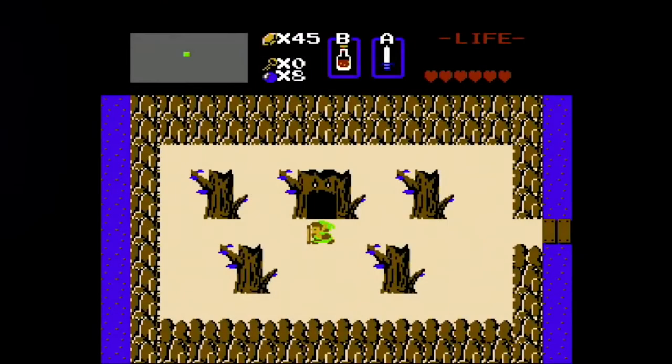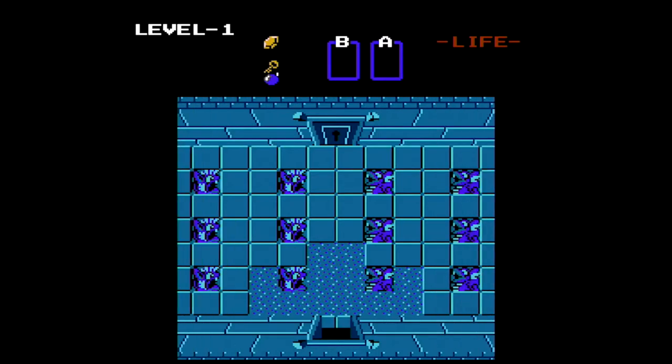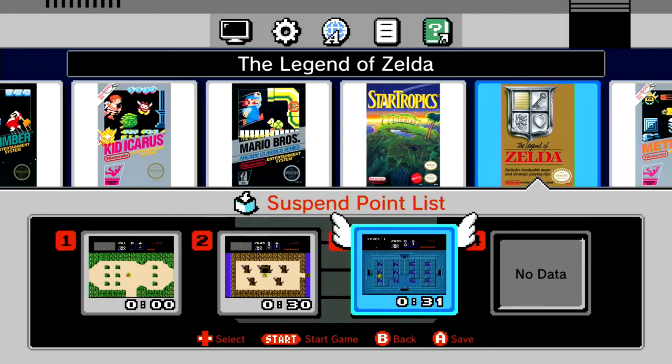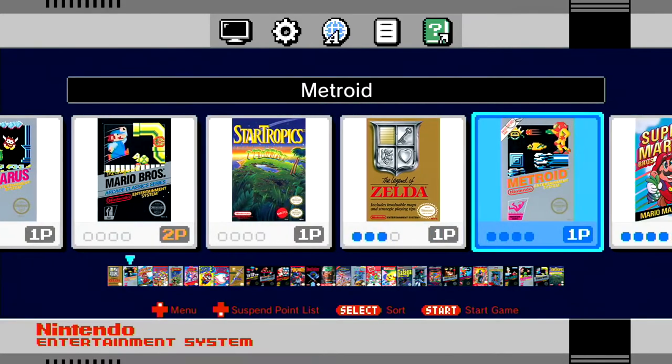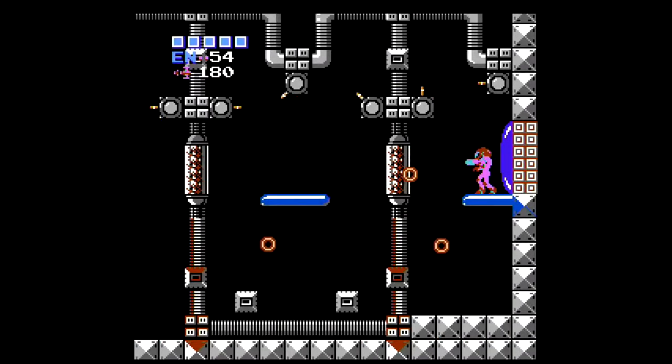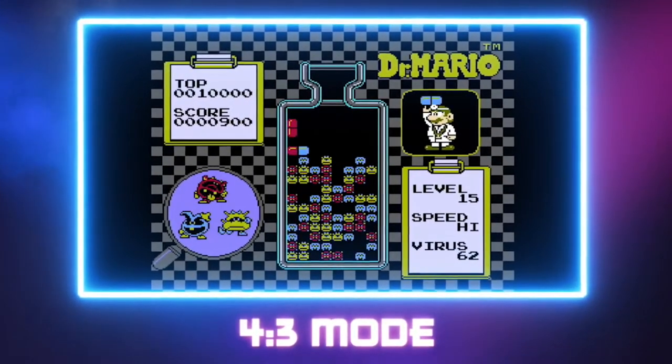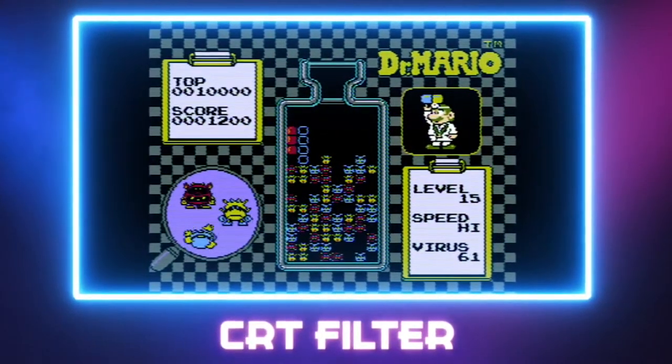The first thing I want you all to do is check the article in the description below. It's called 'How to Pre-Order the SNES Mini Classic Edition,' and that article has a ton of different links to websites from different countries that sell the SNES Classic — so for example, if you live in the UK,